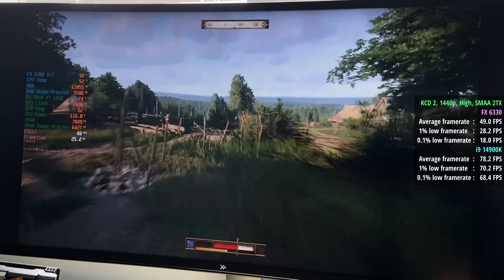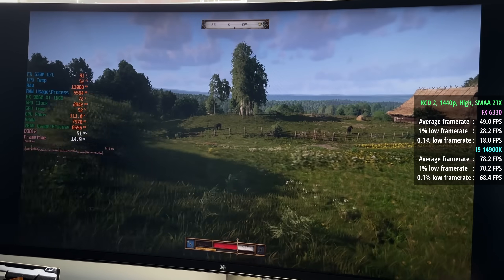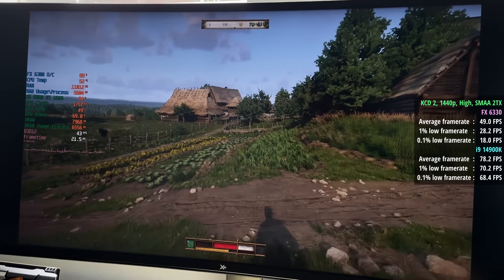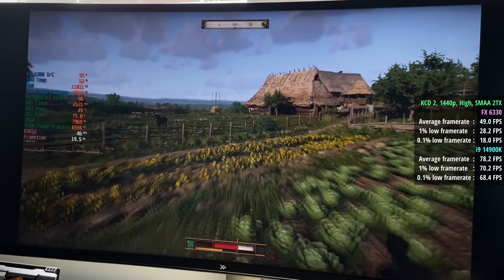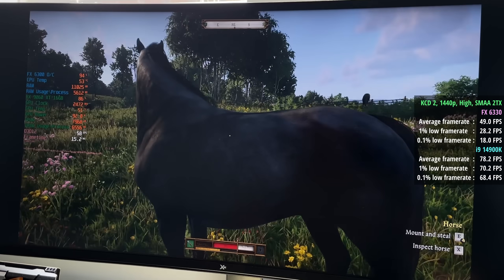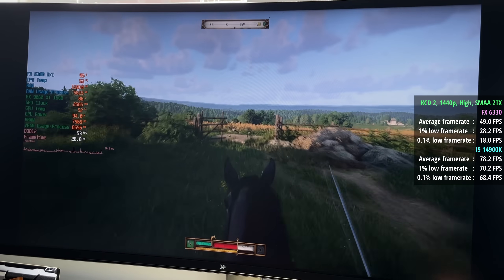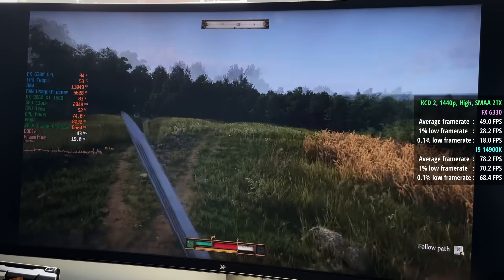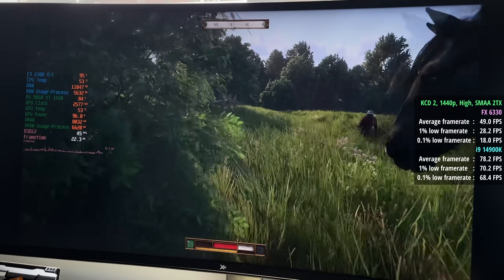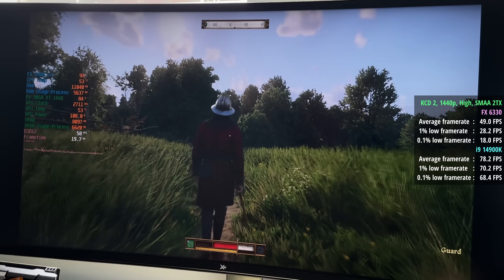The next game I tried was Kingdom Come: Deliverance 2 — just the usual causing carnage around town and annoying all the local NPCs. Even as part of the FX setup the GPU sometimes hit at least 80% utilisation, and honestly I was surprised at how good this felt to play. The frame time graph was a bit all over the place but there were no huge stutters or drops, at least in this part of the map. Bigger towns may noticeably impact performance, but from what I've seen here, not bad. The i9 machine delivered just shy of 30 frames per second more, but there's some life left yet.